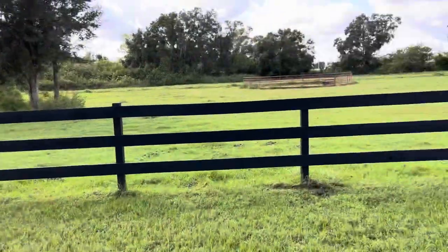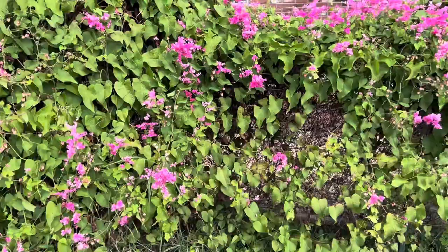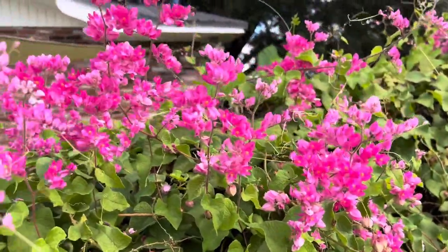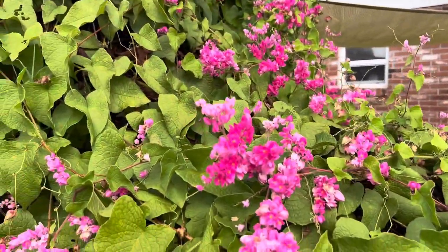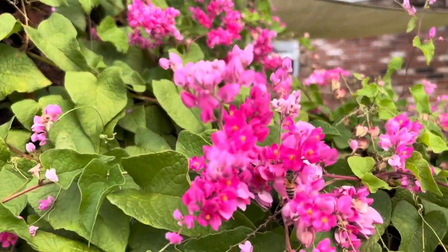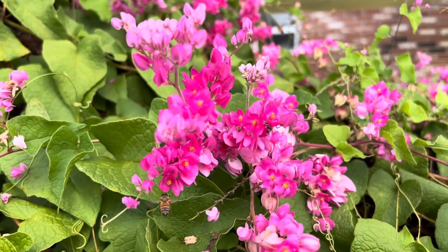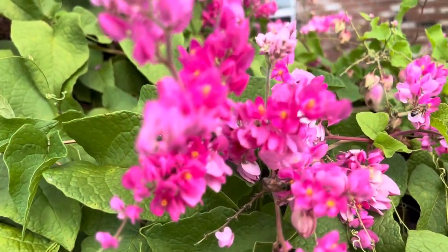I'm thinking about putting it along this fence. I also have it along the fence up by the Airbnb. Can't really see it from here, but it's just going everywhere. Bees are just wearing these flowers out — there can't be anything left in them. Just hopping flower to flower to flower to flower.